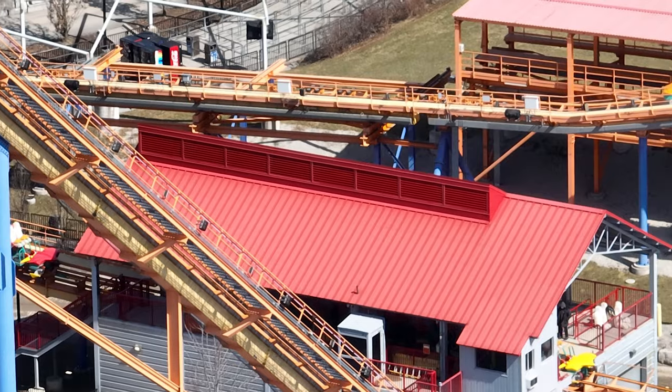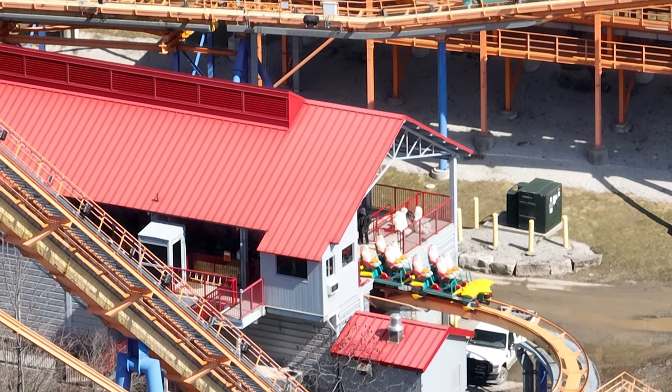Can't spill anything about Wonder Mountain's Guardian yet. But here's the testing footage. Have a good one, guys. Bye.